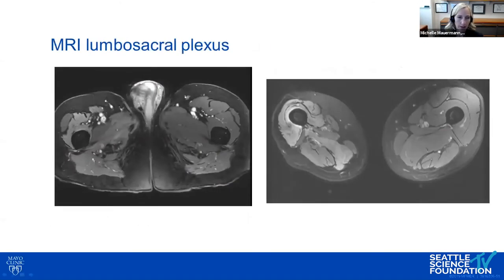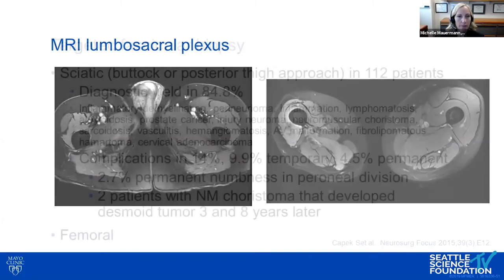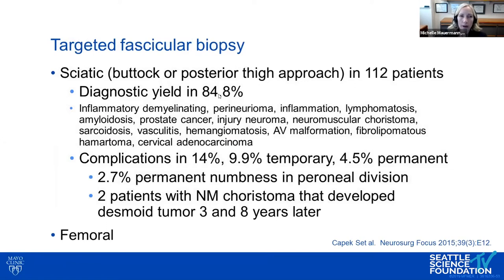The MRI of the lumbosacral plexus showed slight hyperintensity and atrophy on the right side in the femoral and L4 compartment compared to the left. For the biopsy approach, sciatic fascicular biopsies can be done safely via buttock or posterior thigh approach, with a yield of about 85%. Complication rate is about 4.5% permanent, with 2.7% having permanent numbness in the peroneal division — comparable to superficial peroneal biopsy rates. One should recognize a neuromuscular choristoma before biopsying, as intervention can lead to desmoid tumors.